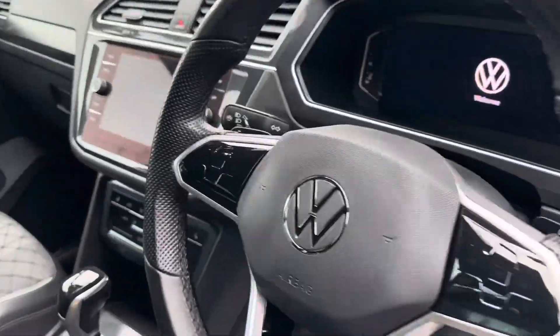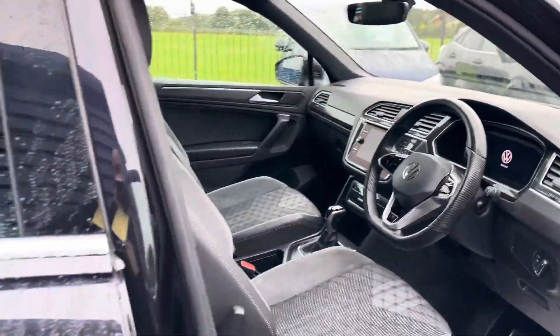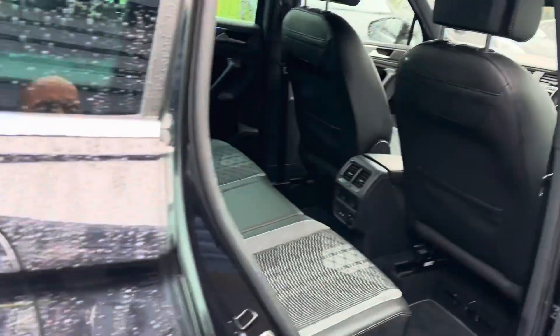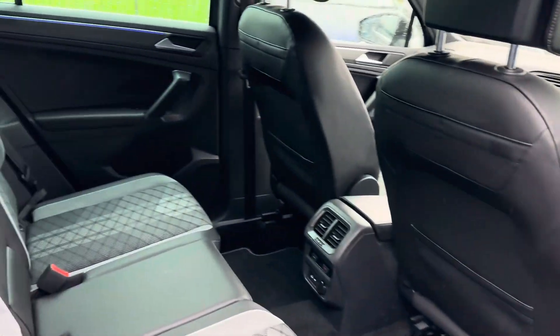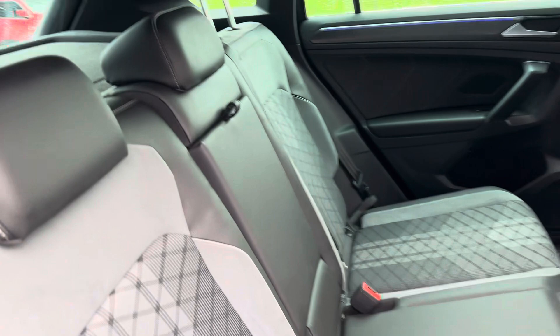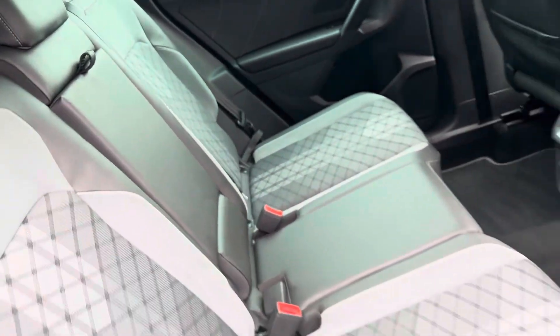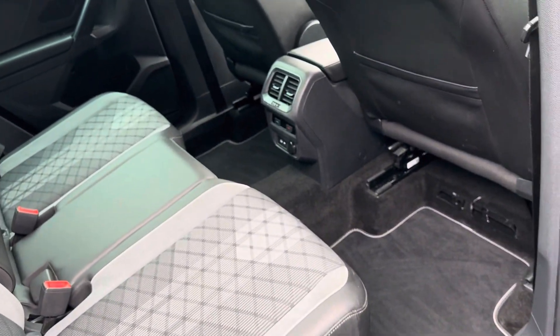It's a lovely looking car and also a really beautiful drive, being the two-litre diesel engine with the automatic gearbox. You've got ISOFIX ports on the two rear seats so you can fit two child seats. It comes with the original mats as well.